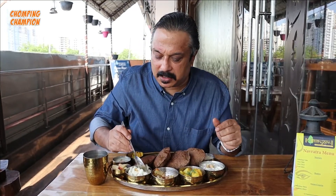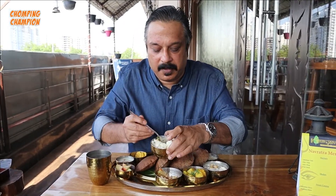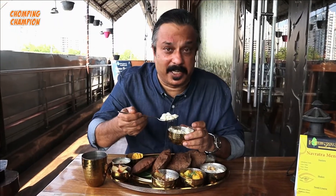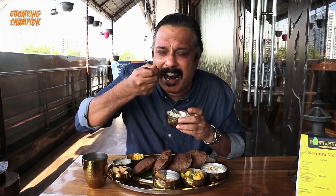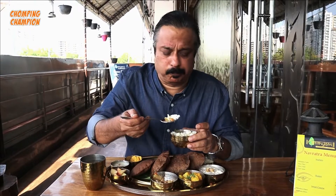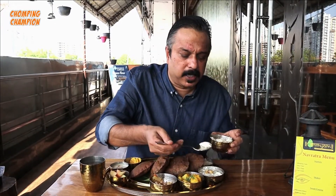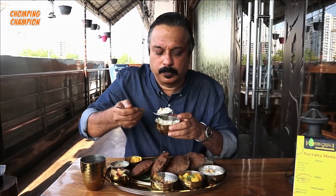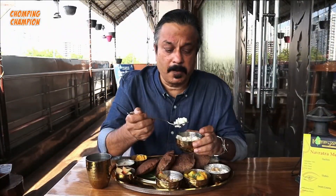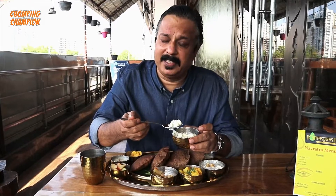Now let's taste this samak rice. You can see there are some dry fruits in it. I have not tasted samak rice many times, maybe a couple of times. It's quite bland, absolutely no masala, so I think maybe I can take a little bit of shahi paneer with this and taste it. Though samak rice is called rice, it has no resemblance with rice and it tastes very different.